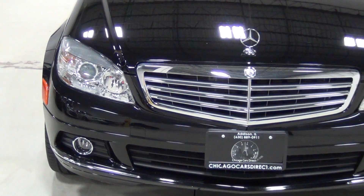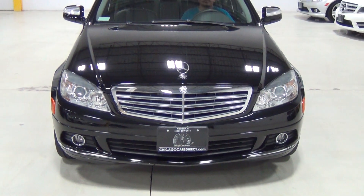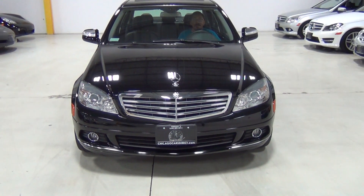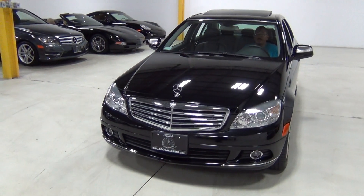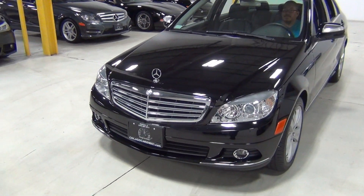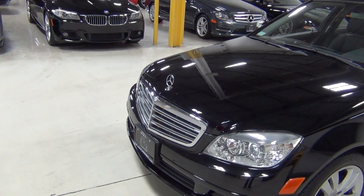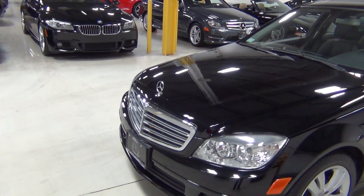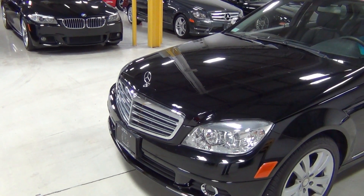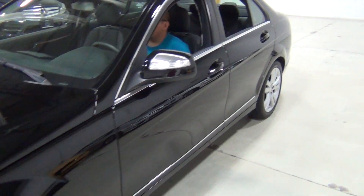And part of the luxury styling is the Mercedes-Benz symbol that is above the grill and sticks up. But another fringe benefit of that is that you can always tell where you're parking — it gives you a good gauge. Just measure the distance between that Mercedes-Benz symbol and the wall. And if you see the Mercedes-Benz symbol shake, that means you've hit the wall — literally and figuratively.